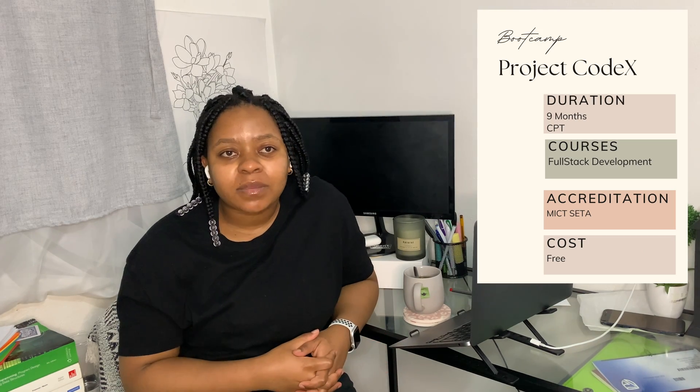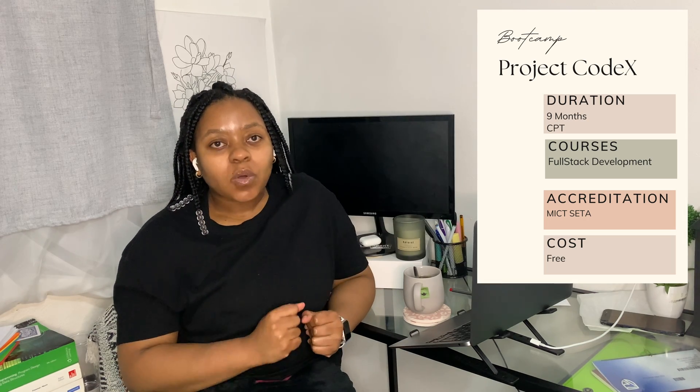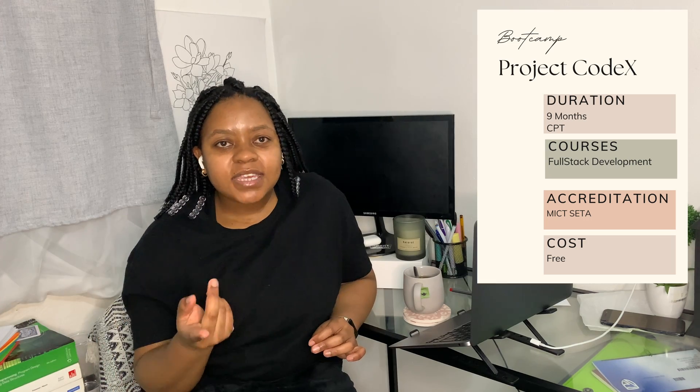Next up we have Project CodeX, which is only available in Cape Town at the moment. It's a nine-month course and they teach full stack development, just like WeThinkCode. They are also accredited by MICT-SETA and the bootcamp costs nothing. There are tests you need to write to get into the bootcamp, and they do help place you in a job after the internship.